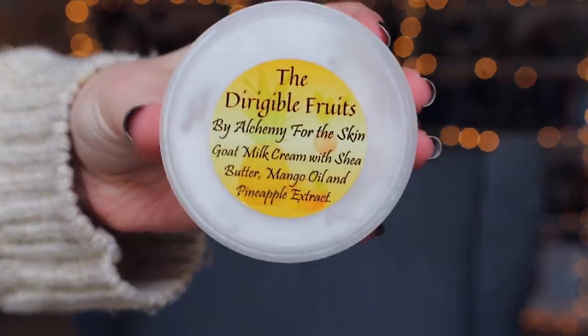Next up we have another cream — the Dirigible Fruits by Alchemy for the Skin. It's a goat milk cream with shea butter, mango oil, and pineapple extract. It smells really good. I can't find it on the sheet, but I also don't want to spoil myself for other items, so I'll put this aside and come back to it later.